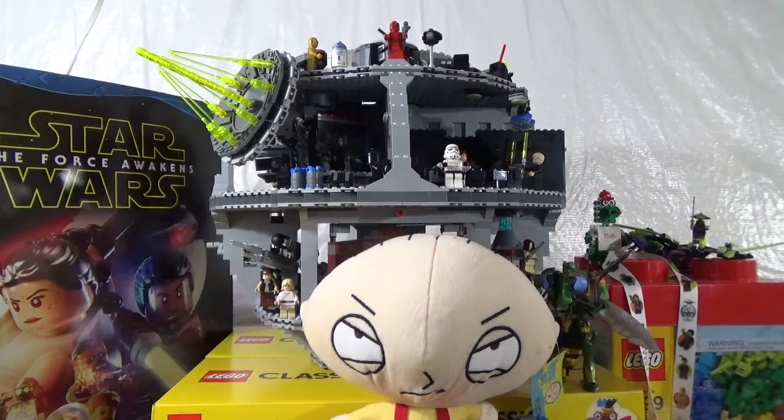What is up my Ficken Bricks family? This is Dr. Lucky coming to you from Ficken Bricks headquarters, the Lego Asylum, with Ficken Haul number 134.